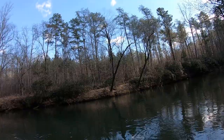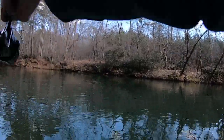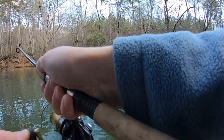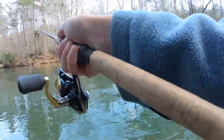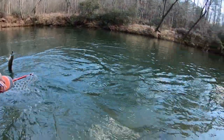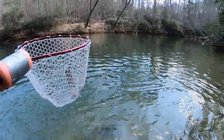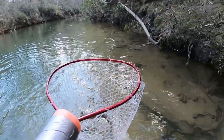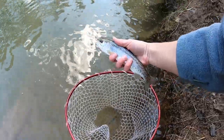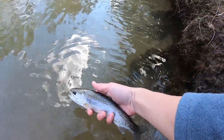There's one. He was nipping on it multiple times — I thought I wasn't going to get him, but I got him. It's a little guy. Oh my gosh, this might be one of the smallest ones I've ever caught here. It's definitely one of the smallest. Well, I think this is probably the smallest one I've caught here, but I'll still take it.